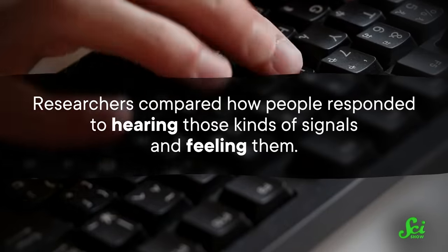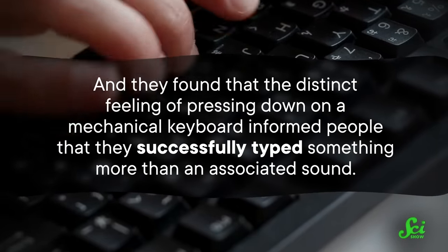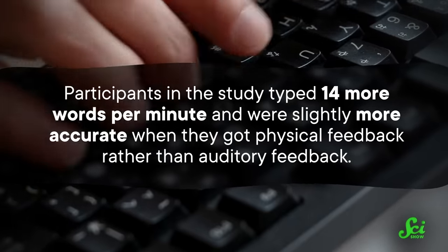The idea is that there's a psychological component to accurate typing: if you get some sign that you successfully pressed a key, you'll know when your finger didn't quite get there. But a study from the Haptic Interface Research Laboratory at Purdue University found that you won't get that effect from sounds alone. They compared responses to hearing versus feeling those signals and found that the distinct feeling of pressing a mechanical keyboard informed people of successful keystrokes more than the associated sound. Participants typed 14 more words per minute and were slightly more accurate with physical feedback rather than auditory feedback — an argument for optical keyboards, which give a similar feeling with less noise.